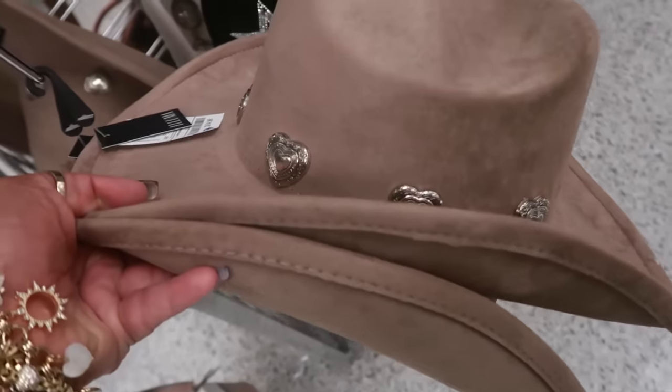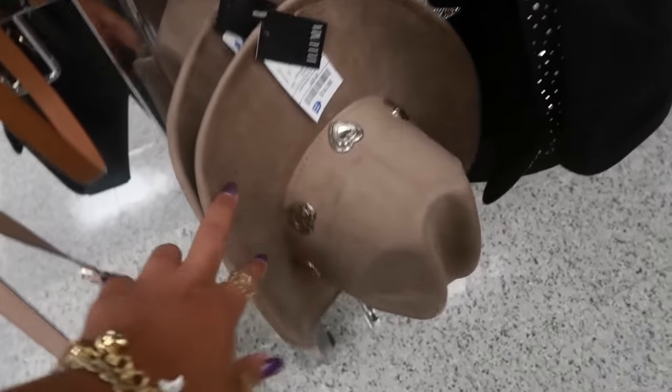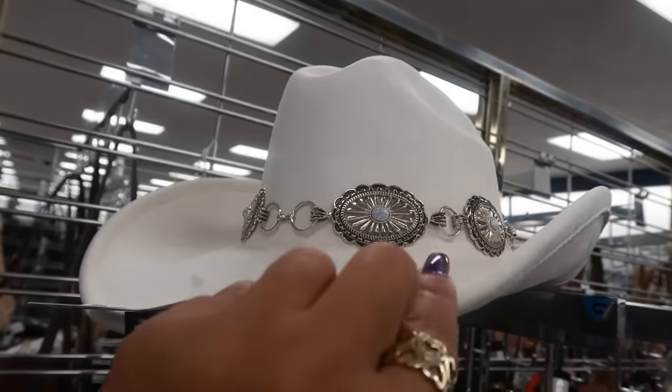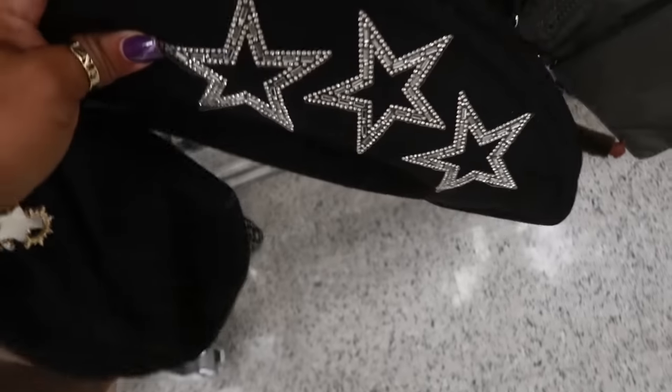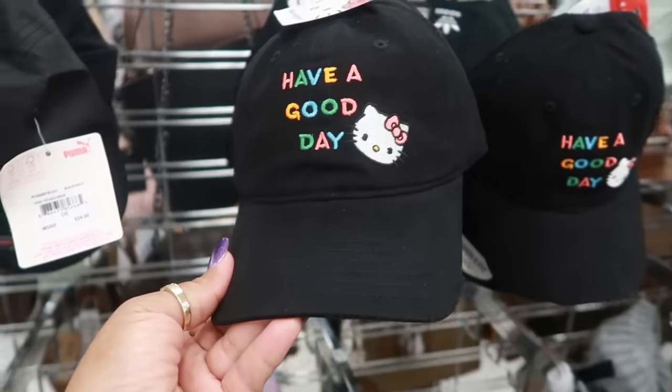They got some cowgirl hats for 15 — this one has hearts around it. If I was into cowgirl hats I'd probably pick that one up. They also have this one with stars underneath it. Hello Kitty item — that's nine dollars.